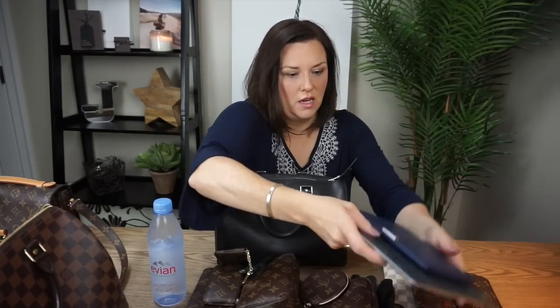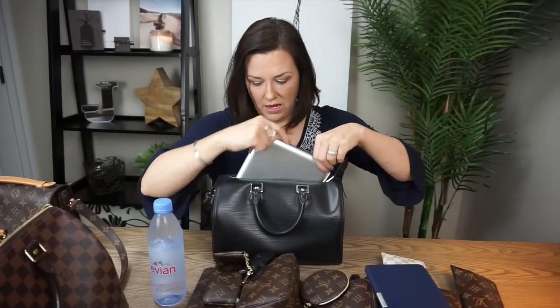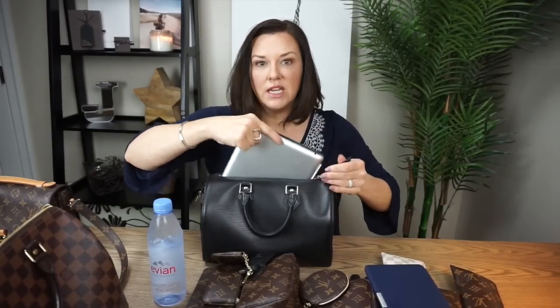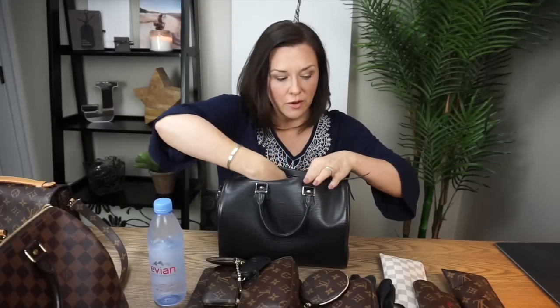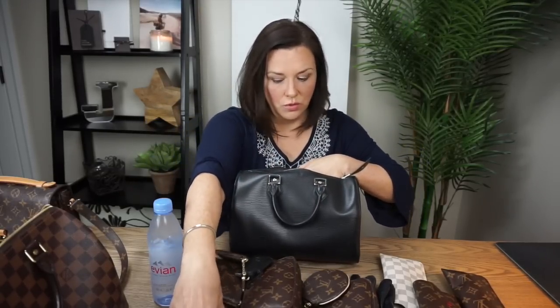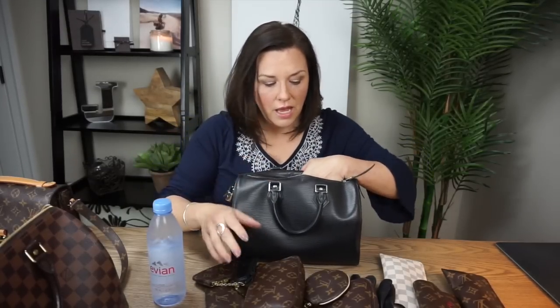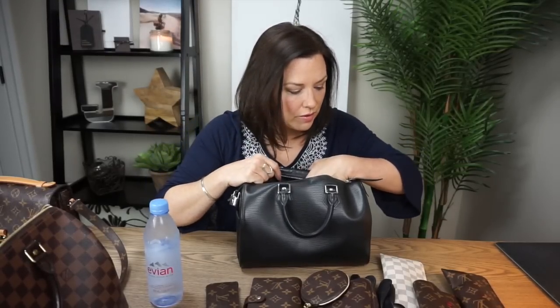Let's start with the electronics. I don't believe the iPad fits — standing up it does, but I can't even finagle it to go down into the opening of the 25, so let's set that aside. The Kindle I know fits — put that in there. I'm going to need my full-size wallet, so let's put that in there. And I definitely need my car keys, so those are going in.